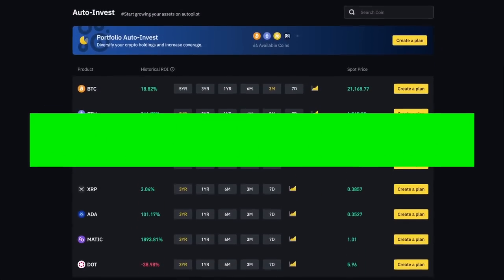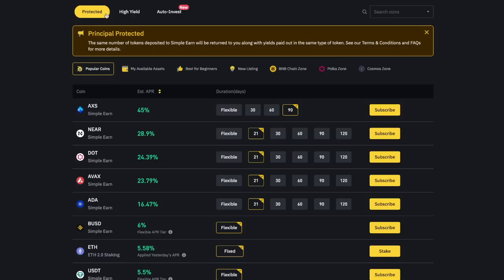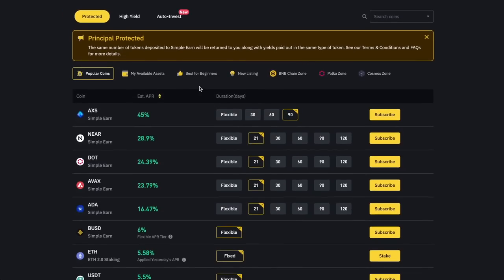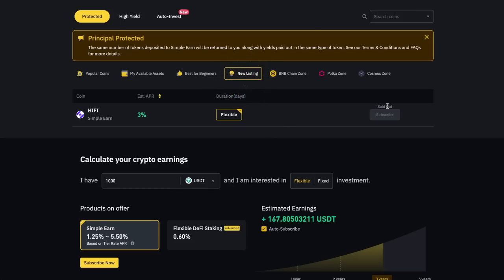The Auto Invest option is more like a dollar cost averaging strategy. You choose a cryptocurrency that you want to buy regularly and this purchase will be automatically deposited into your account so you can earn passive income. If you are a beginner at investing in crypto, then the best place to start is the low-risk Guaranteed section that has relatively stable yields. On the Binance Earn page you also get a section for coins available for staking. You can filter by popular coins or best for beginners, and you can hit search to find a specific coin of your choice.